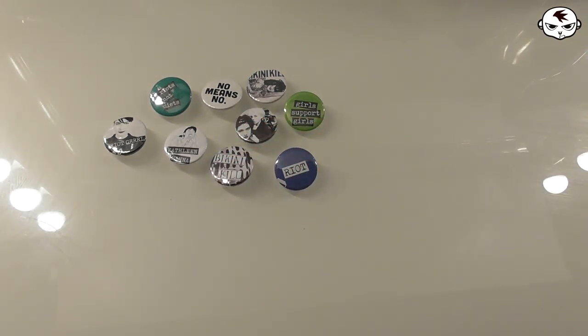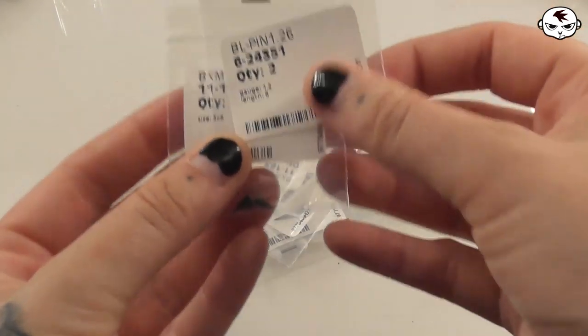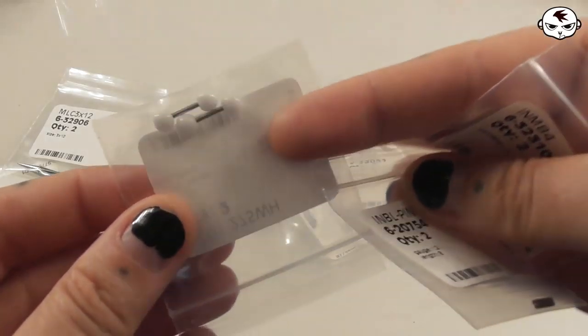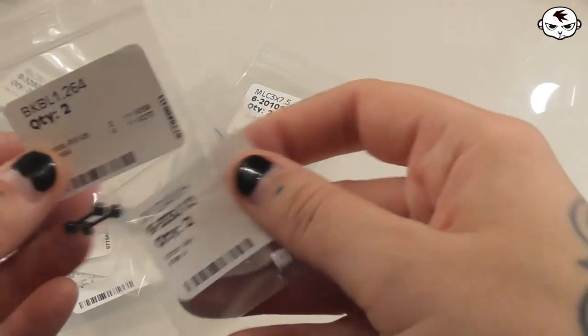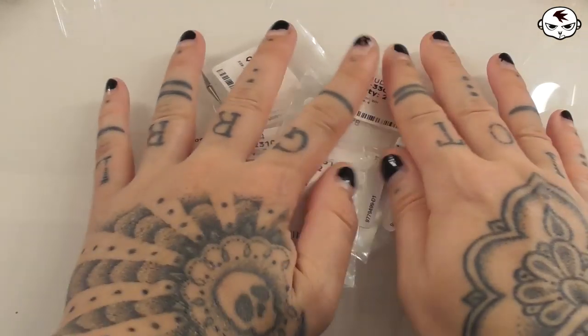Finally, I got some more piercing jewelry from Crazy Factory — all for my double vertical helix piercing. Nothing too exciting to look at, just different bars and various attachments. And that's all the items for this month! Discount code info and all available direct links are in the caption box. Thanks so much for watching, and remember: do no harm, but take no shit. See you next time!